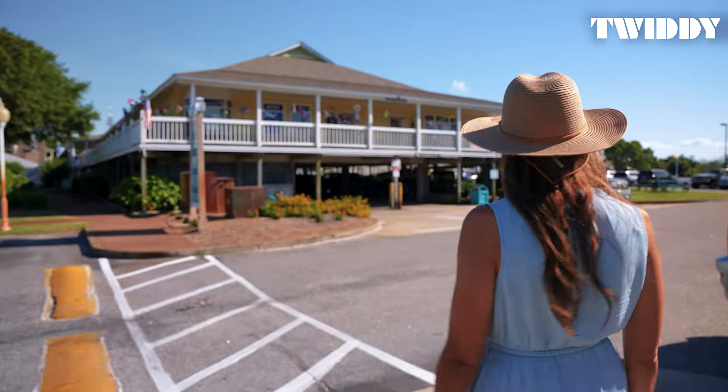As the day winds down, don't miss the chance to experience a Corolla sunset. The vibrant colors reflecting off the Currituck Sound are the perfect end to a day of exploring.